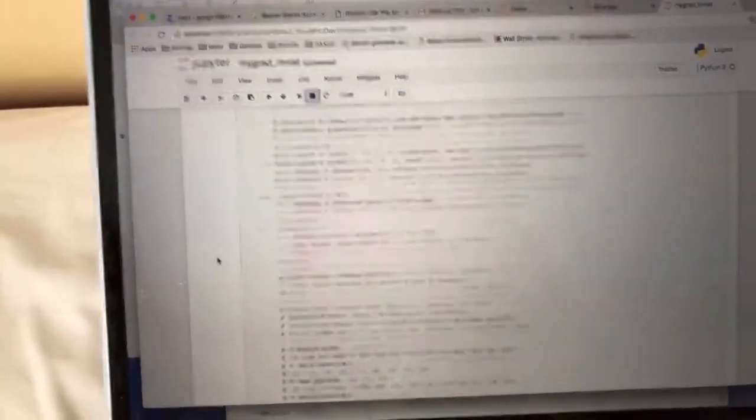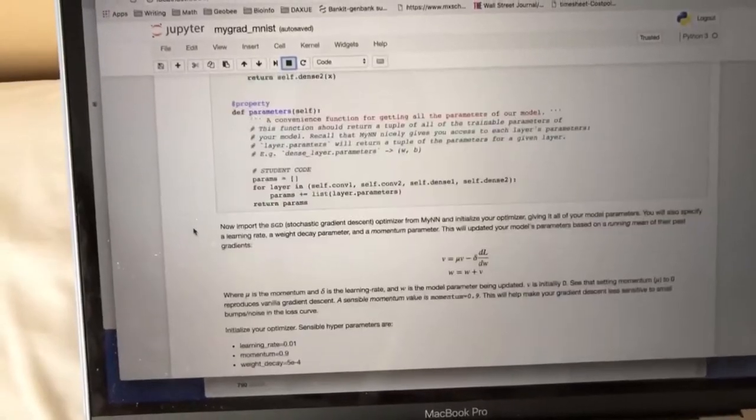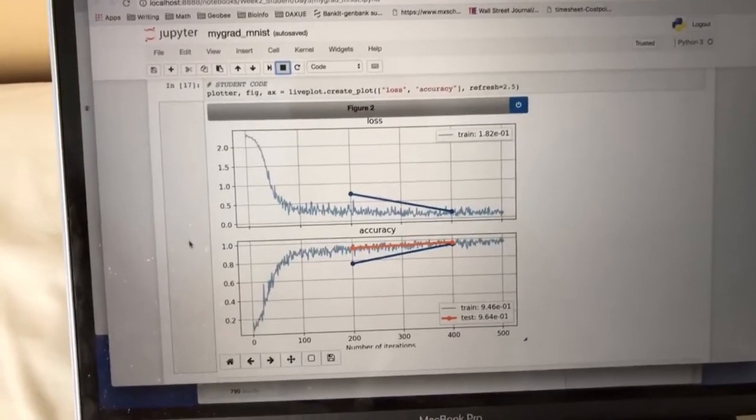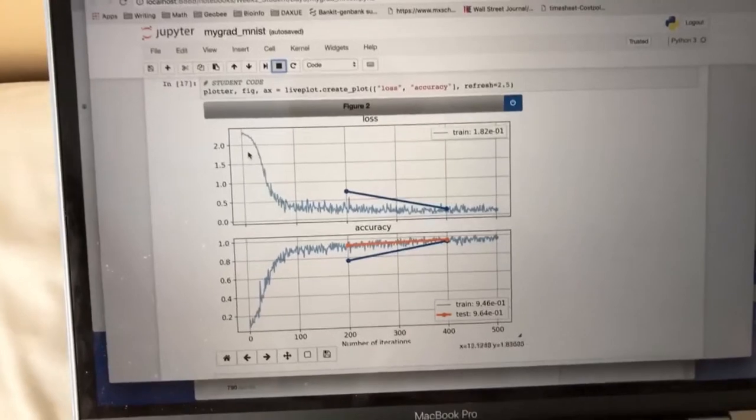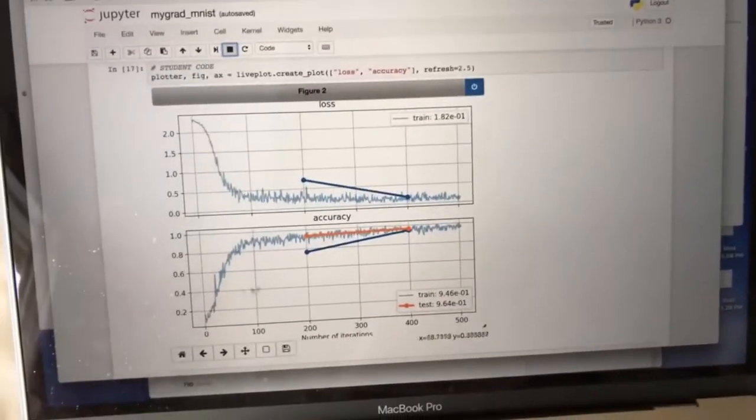We trained our neural net on recognizing these handwritten numbers, a batch of these handwritten numbers, and we plotted the loss and the accuracy. As you can see, it starts off with really high loss and really low accuracy, and over time it gets better and better.